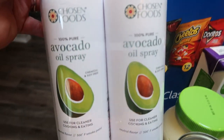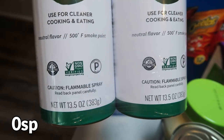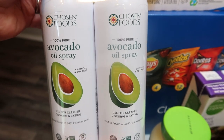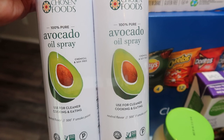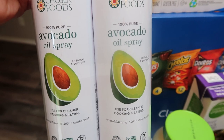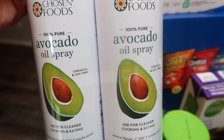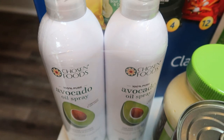I was so excited that Costco has the Chosen Foods avocado oil spray. Look at the size — 13.5 ounces, twice the size of the smaller containers, and it was $11. That is such a fantastic deal. This is really the only cooking spray I use because it doesn't have propellants and it has great ingredients. I'm so happy they upped the big container because we go through a lot of it.